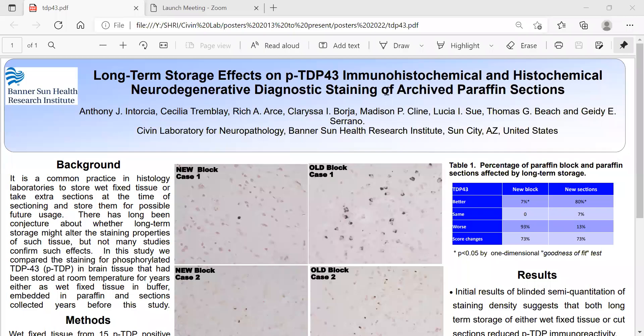Hi, my name is Anthony Ntorsia with the Sivin Lab for Neuropathology at Banner Sun Health Research Institute. My poster is on the long-term storage effects on phosphorylated TDP-43 immunohistochemical and histochemical neurodegenerative diagnostic staining of archived paraffin sections.